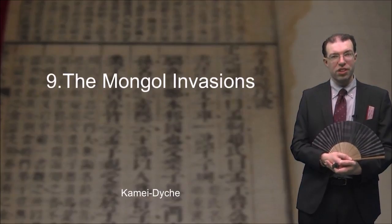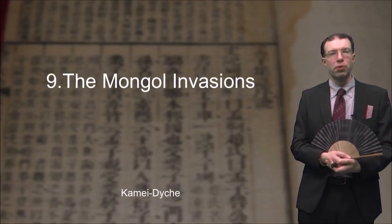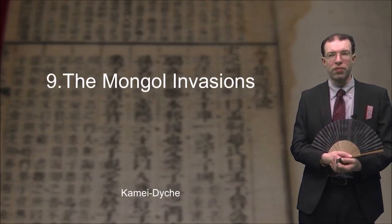Hello, I'm Andrew Kamei-Deitch, and this is Premodern Japan. Today we're going to be looking at one of the most important events of the Kamakura era, namely the Mongol invasions.